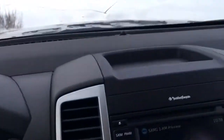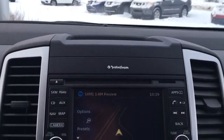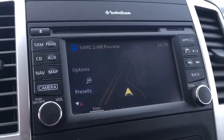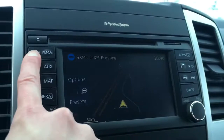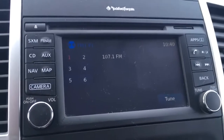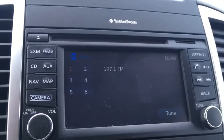Heading towards the center now, we've got a nice little storage area up top, two adjustable vents next to your LCD screen. As you can see, Rockford Fosgate audio system, so it's going to make your music sound great. On this screen we've got a map mode, navigation, satellite and AM FM radio, CD player, auxiliary input, and if I throw it in reverse here you can see that there's also a backup camera, super handy to have.